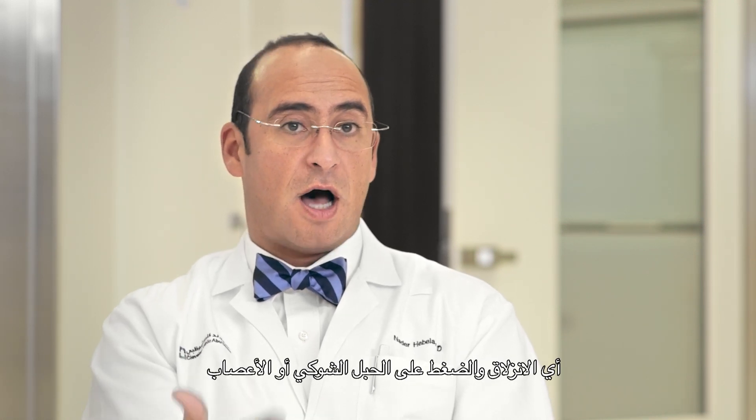Anterior cervical disc replacement or an anterior cervical discectomy and fusion is basically a process where we take out the disc that's causing the herniation on the spinal cord or on the nerves — that's the decompression part. We decompress the spinal cord or the nerve roots, and at that point we can put in a disc replacement, basically a prosthetic device.